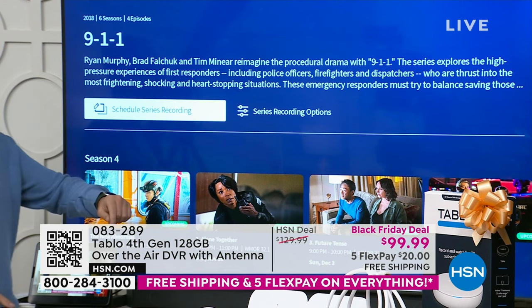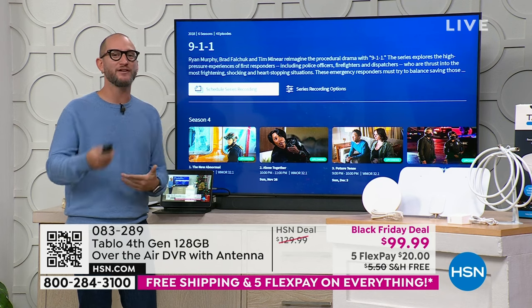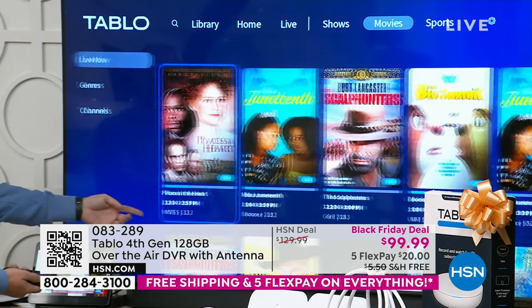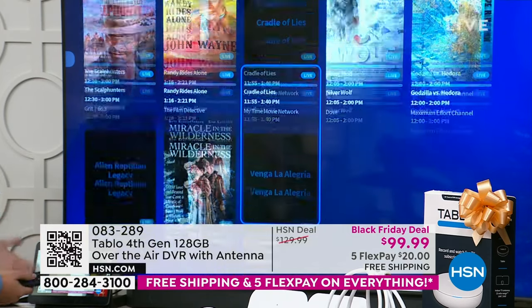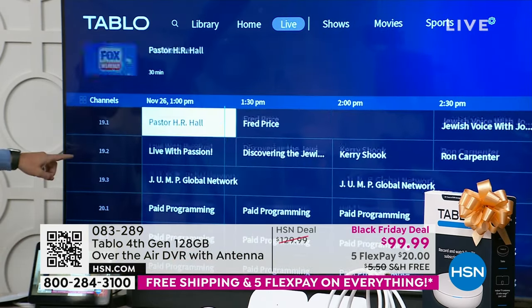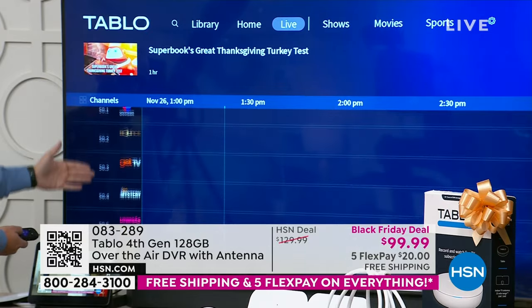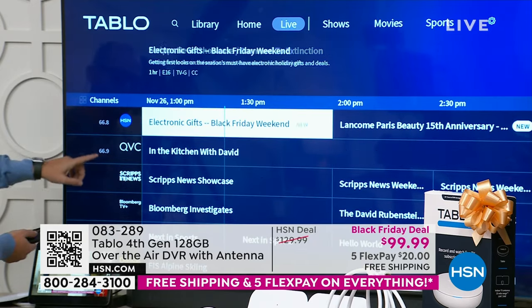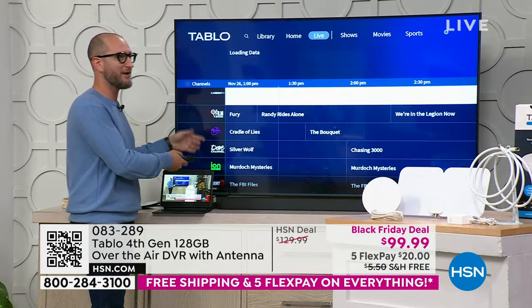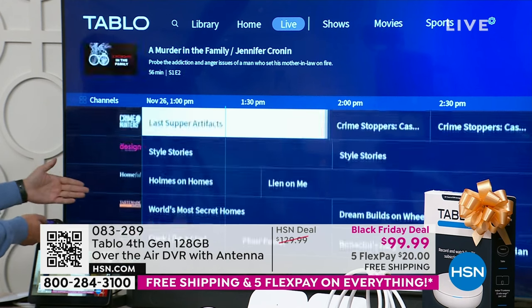Movies are all listed live right now — no flipping through channels to find them. All these different channels are what we're picking up with the antenna. Scrolling through, we have HSN, QVC — these are live streaming free channels you don't need to pick up over the air. 40-plus and growing live streaming channels — we constantly add more, including recently a Christmas channel, AMC coming soon, comedy, and alien channels.